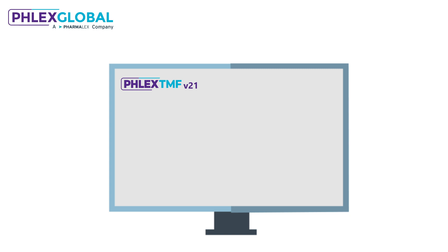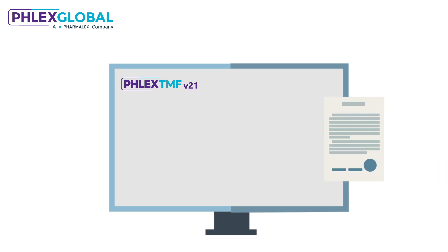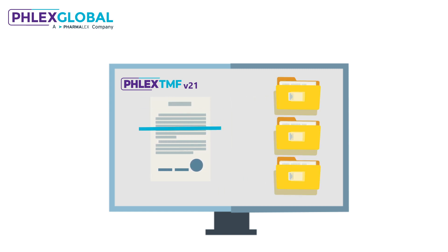Let's take a quick look at how it works. Our next-generation AI is pre-trained on millions of TMF documents and embeds the cumulative guidance of hundreds of TMF experts. At the document upload step, all a user needs to do is drop the document into the right site, and the AI immediately provides its suggestions along with an image of the document.